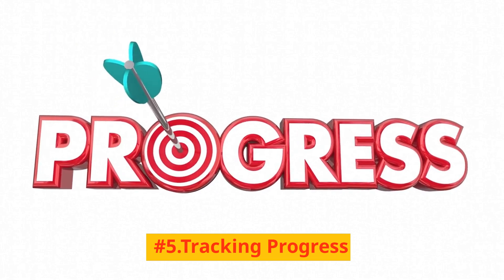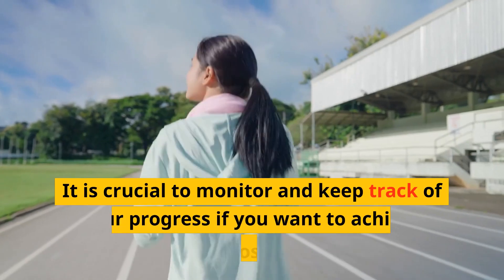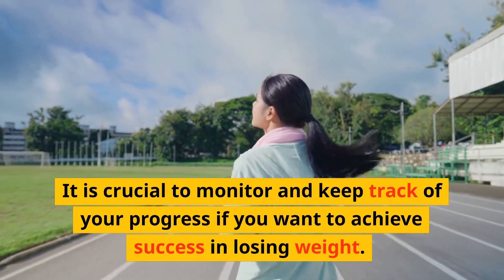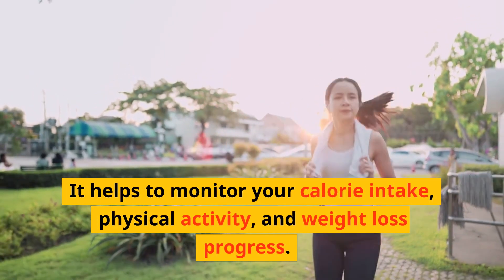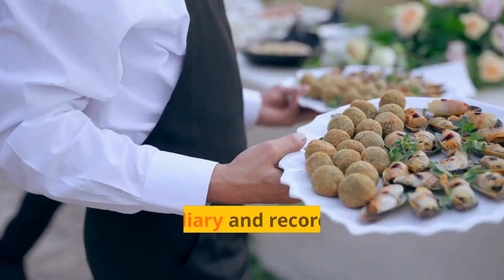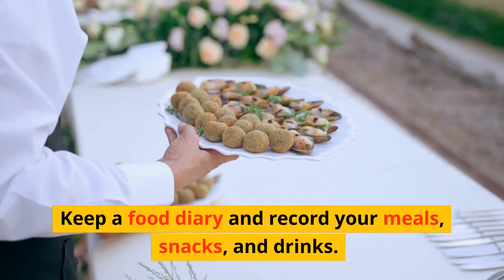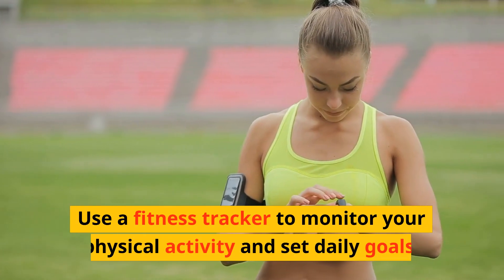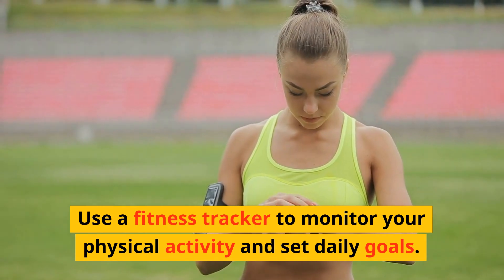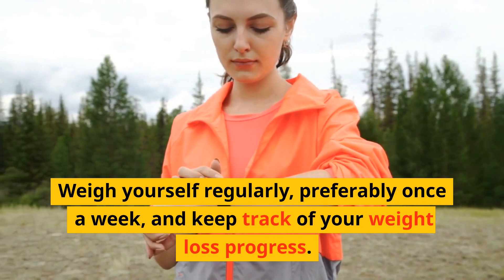Number 5: Tracking progress. It is crucial to monitor and keep track of your progress if you want to achieve success in losing weight. It helps to monitor your calorie intake, physical activity, and weight loss progress. Keep a food diary and record your meals, snacks, and drinks. Use a fitness tracker to monitor your physical activity and meet daily goals. Weigh yourself regularly, preferably once a week, and keep track of your weight loss progress.